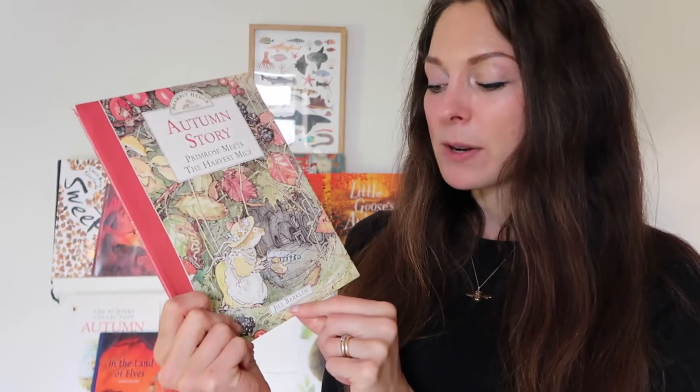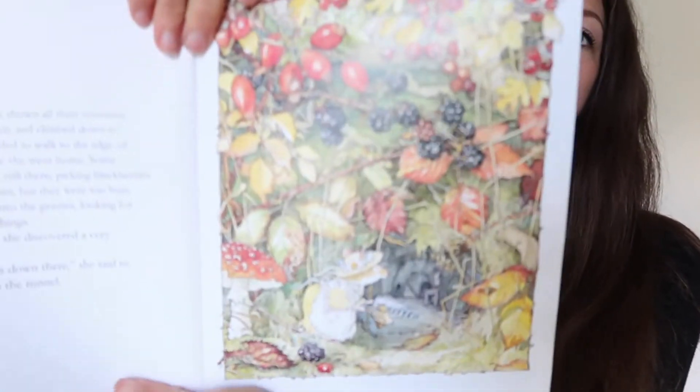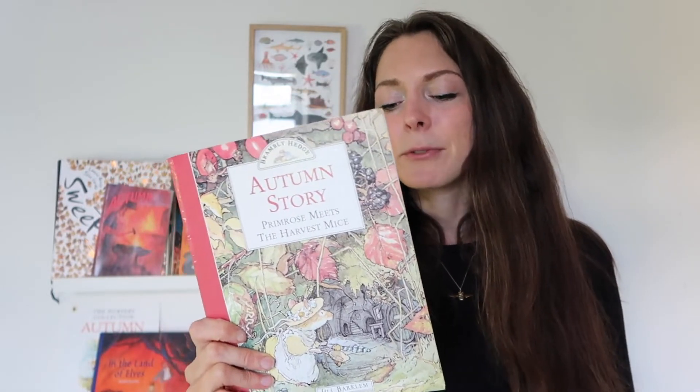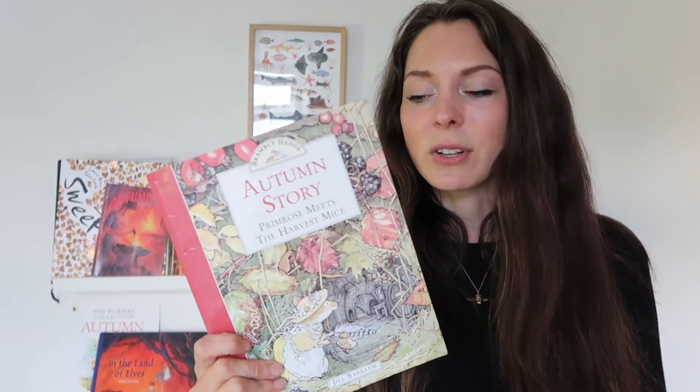Of course Brambly Hedge, written by Jill Barklem, is always a favourite here. It's the story of some little mice and the adventures that Primrose the Mouse gets up to. Just so beautiful, with wonderful illustrations, very cosy — you can't go wrong with Brambly Hedge. It's a slightly longer storybook, but the illustrations alone are so magical and absorbing that I highly recommend it for all age groups.